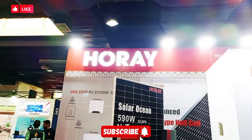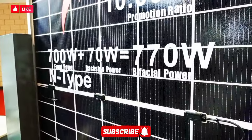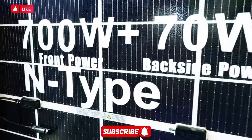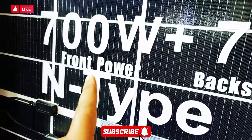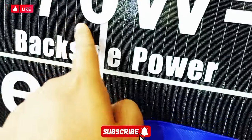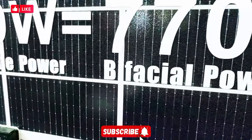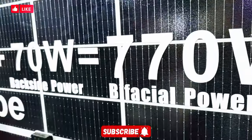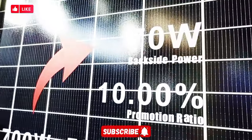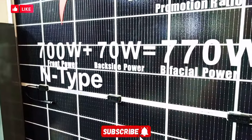We will get tested in the next few months. I want to show you the concept — this panel is bifacial and it has 700 watts. The backside power capability is 70 watts, so this panel can produce up to 770 watts total. These bifacial panels have clear benefits as you can see.